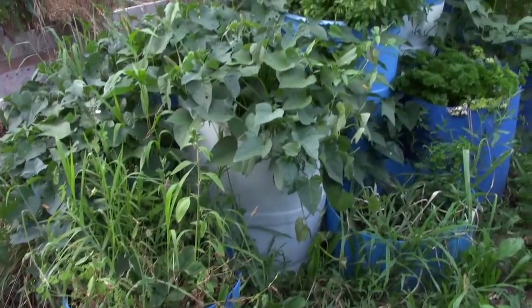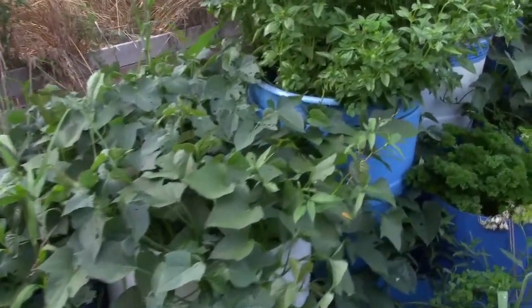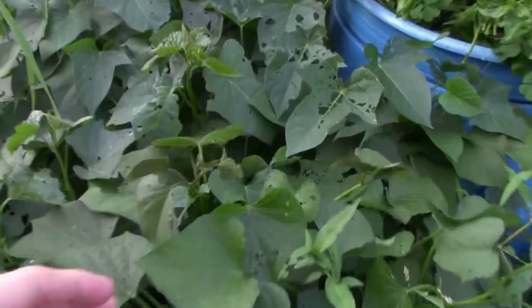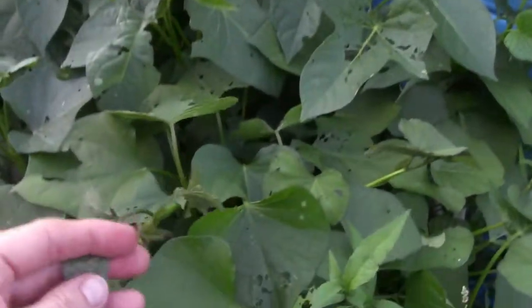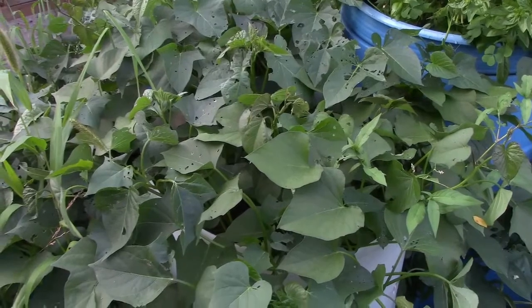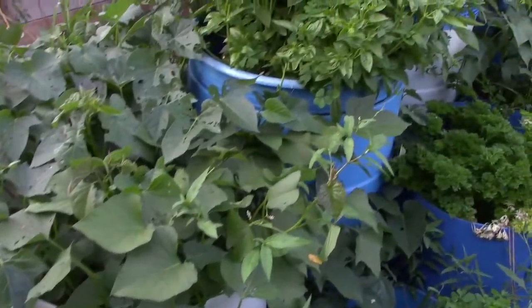The blue barrels with all the herbs and sweet potatoes are doing fantastic. They're loving this heat and loving being able to hold the water. The greens and the sweet potatoes are just going like mad. We planted all our sweet potatoes in these blue buckets this year because last year we had amazing results from the buckets.